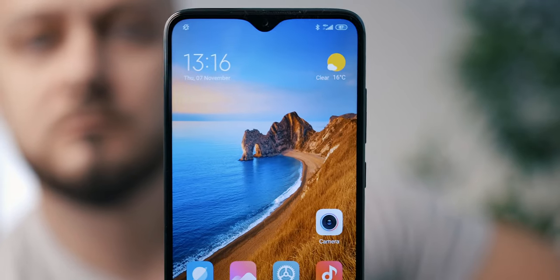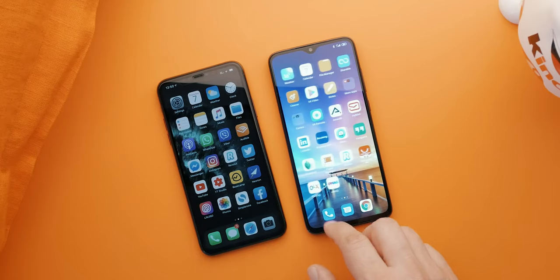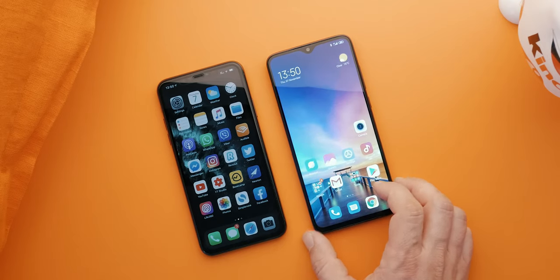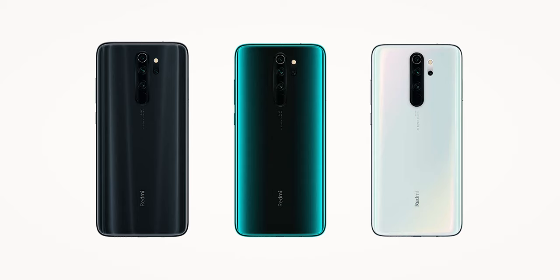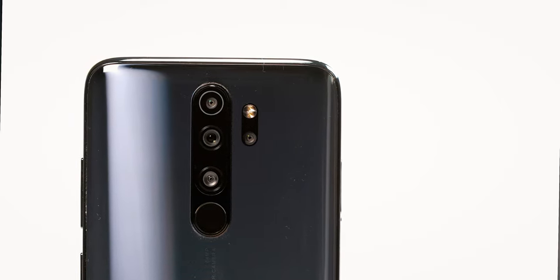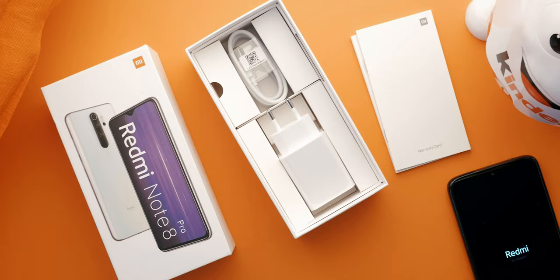Moving on to the good stuff — the overall design and feel of the phone is great. It's a tad bigger than the iPhone 11 Pro Max, but it's definitely lighter and feels good in the hand. There's no edge or waterfall display to worry about and the ergonomics are quite nice. In fact, it's a way less slippery phone than the iPhone 11 Pro Max. The Note 8 Pro comes in three color-shifting variants: shadow black, gamma green, and halo white. It arrives in the package with a silicone case, an 18-watt fast charge brick, and a USB-C cable.